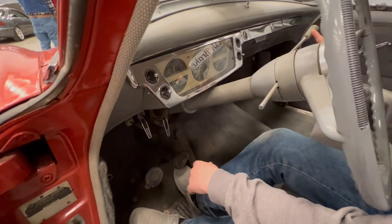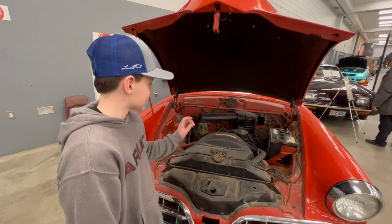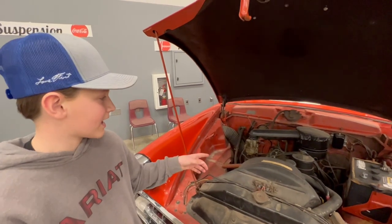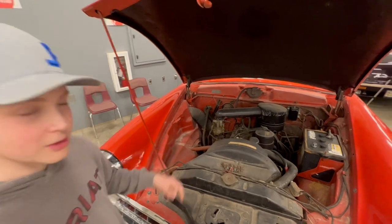This car does have 3-speed and overdrive, and it also has a heater. Now, this is the heartbeat of my Studebaker Champion — it has a flathead six-cylinder engine in it and a one-barrel carburetor.